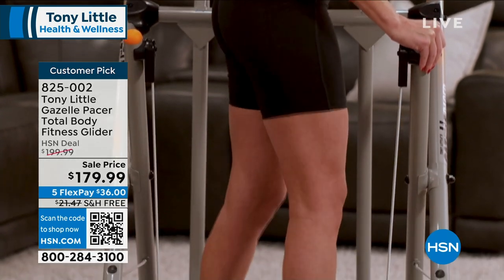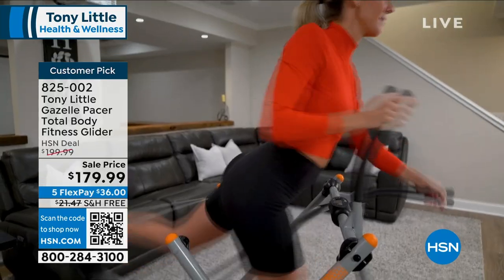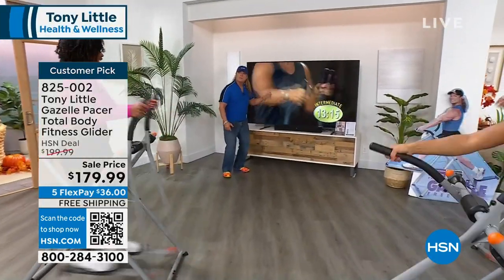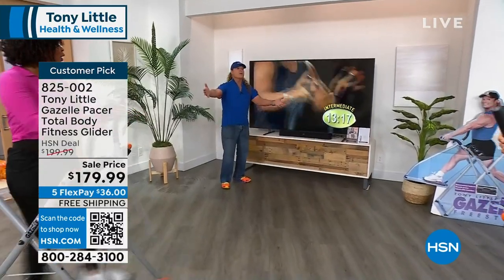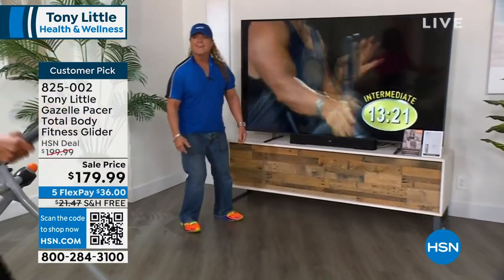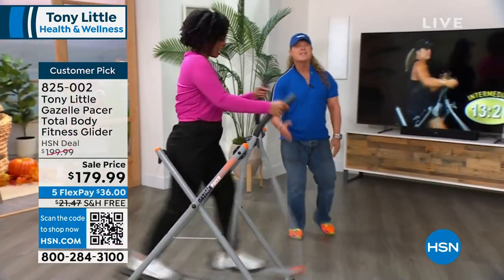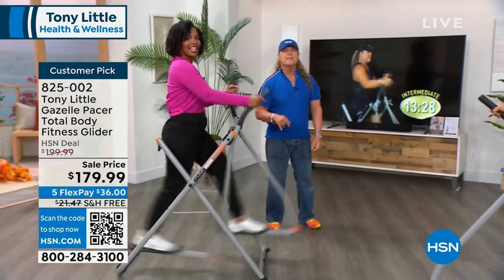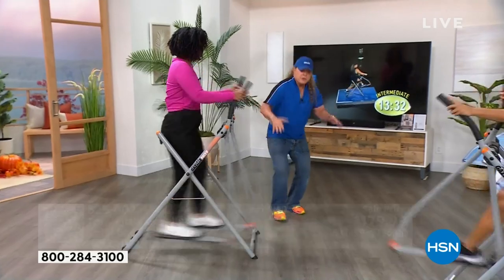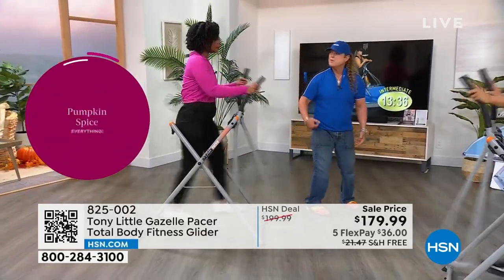Listen to that music — move with the sound. I'm never going to give you any workouts that don't have music. I move with the sound. I have seen videos sent to me of people dancing all over this thing — but they're getting in shape, they're feeling good, and there's no impact. Virtually none to your knees, your hips, and your back.